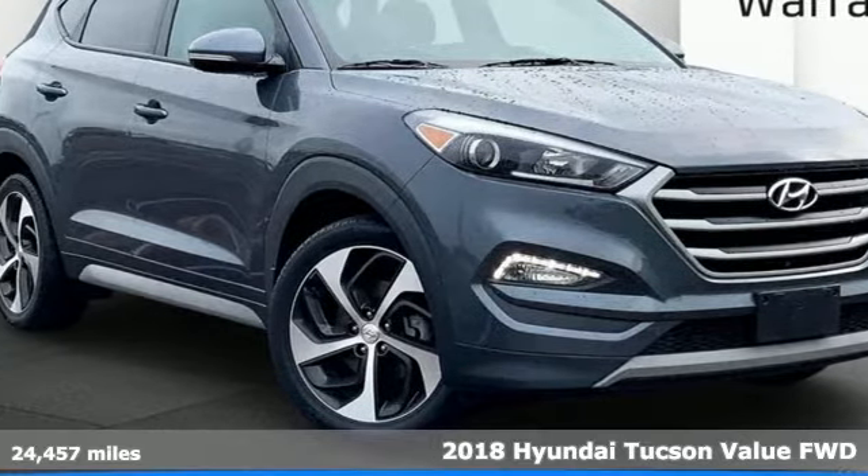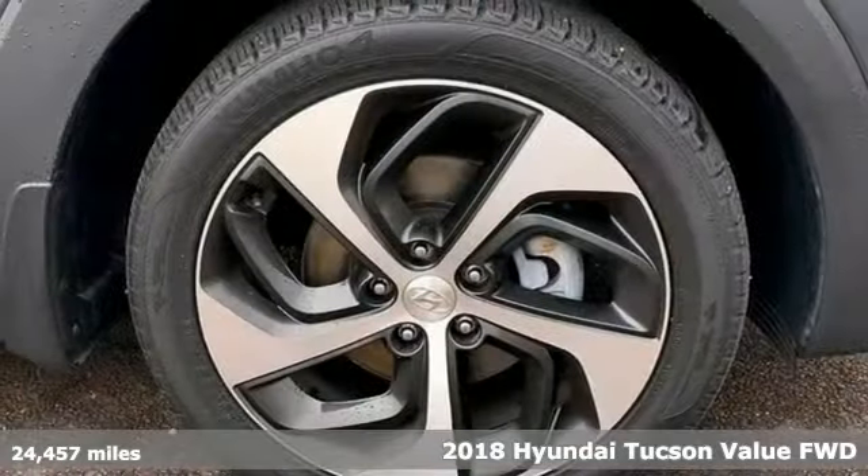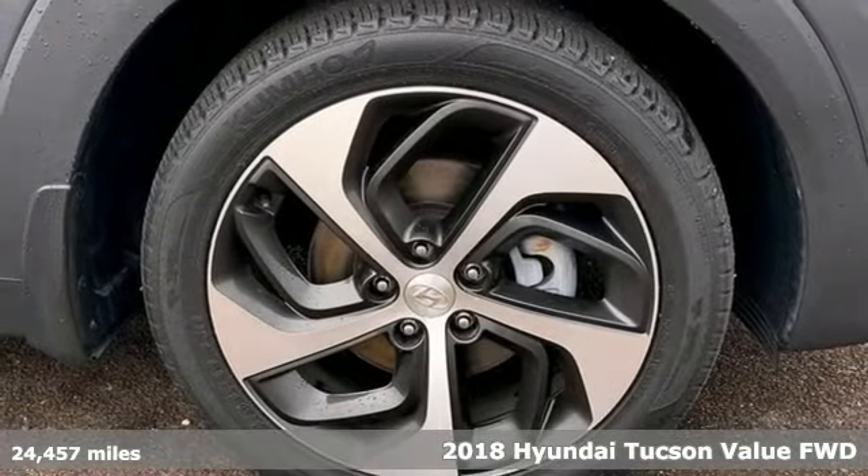It's a 2018 Hyundai Tucson. Challenging convention to find a better way — it's the Hyundai way.